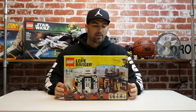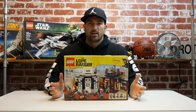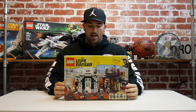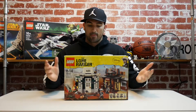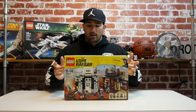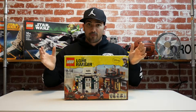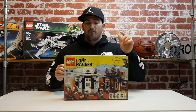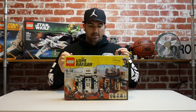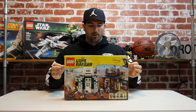Hey gang, Obi-Wan back again with another review, this time of the Lego Lone Ranger set 79109, the Colby City Showdown. I got this second hand off eBay — it's out of production. The movie is about five or six years old now, but I love Westerns. It's New Year's Eve and I'm trying to get this review done for New Year's Day, so let's get into a time-lapse build of this awesome set.